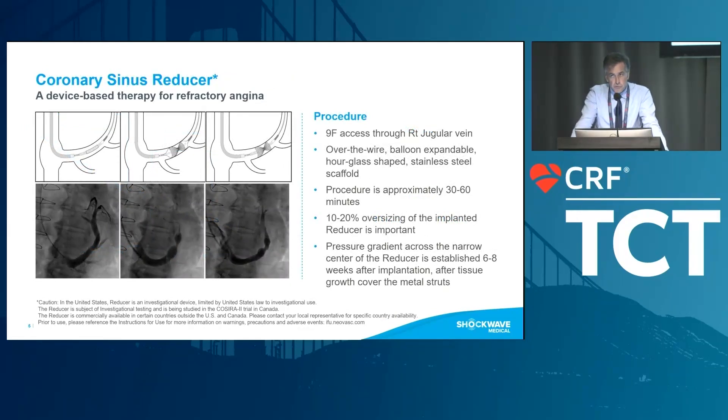The reducer is positioned via jugular access — a 9-French axis through the jugular vein. You first engage the coronary sinus. In Europe, interventional cardiologists are not very familiar with the coronary sinus, unlike EP doctors, so we have to teach physicians how to implant the reducer.